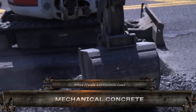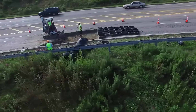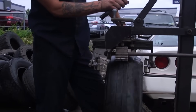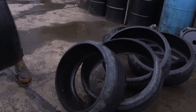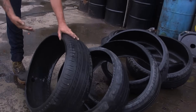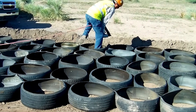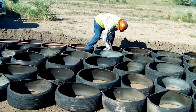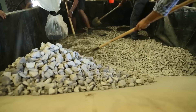What if we told you a worn-out tire could revolutionize road construction? Meet Mechanical Concrete, a patented system that uses recycled tire casings filled with stone to create ultra-strong, load-bearing road bases. No cement, no steel, just smart engineering. It resists rutting, controls erosion, and holds up under heavy traffic like a champ.